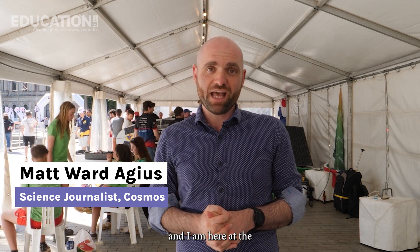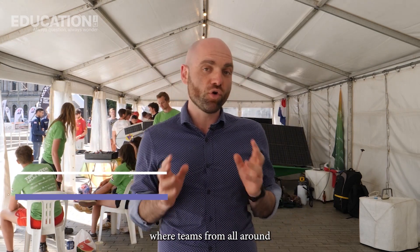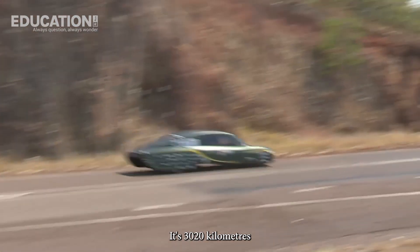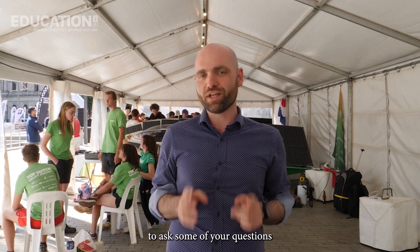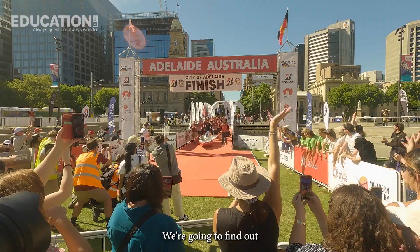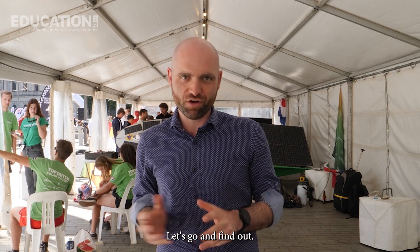Hi, I'm Matt Ward-Ages. I'm a science journalist for Cosmosmagazine.com and I am here at the Bridgestone World Solar Challenge, which is a biennial event — held every two years — where teams from all around the world build solar cars and drive them from Darwin, at the top of Australia, to Adelaide in South Australia. It's 3,020 kilometres, all running on the power of the sun. We're here today to ask some of your questions of the teams in the pit garage at Victoria Square, or Tartanyanga, in Adelaide's Central Business District. We're going to find out how they build these cars and what sort of knowledge they need to do that.